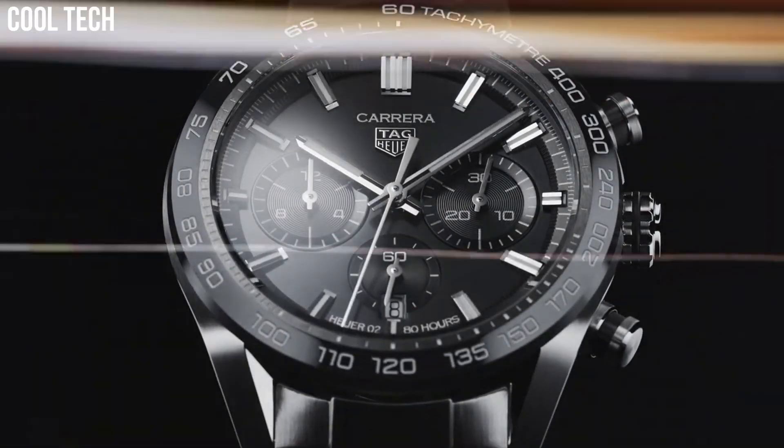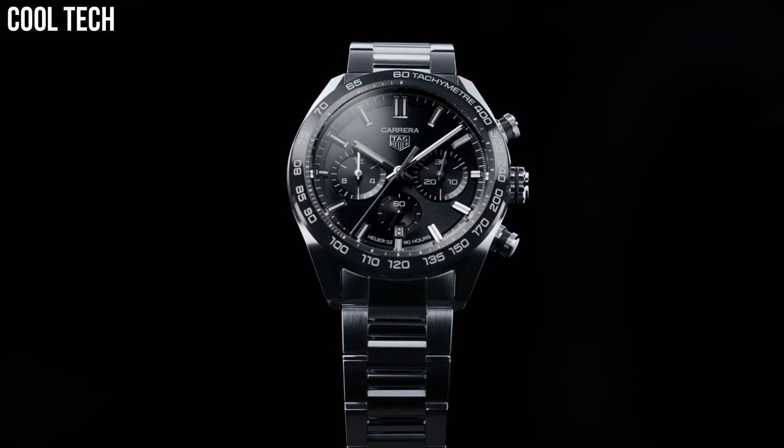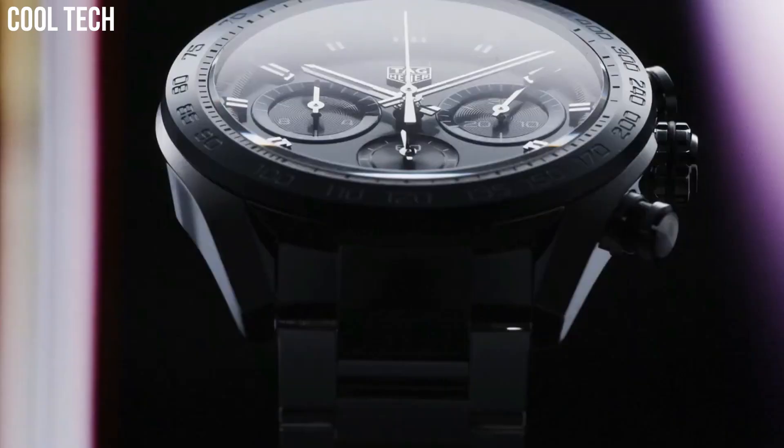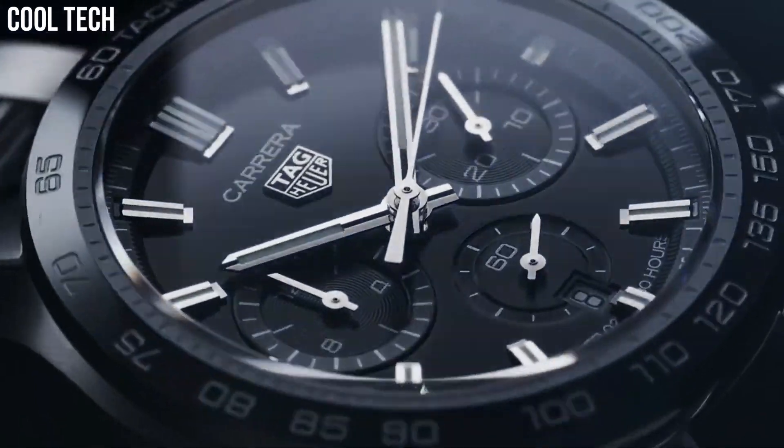Chronograph function features a center seconds hand, 30-minute counter at 12 o'clock position, and 12-hour counter at the 6 o'clock position. Swiss automatic movement. Case diameter 43mm. Water-resistant to 330ft.